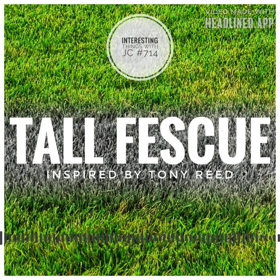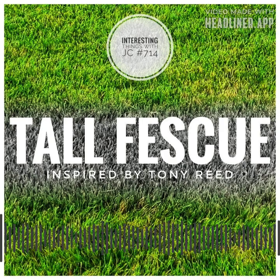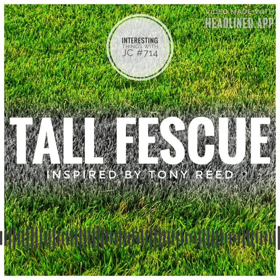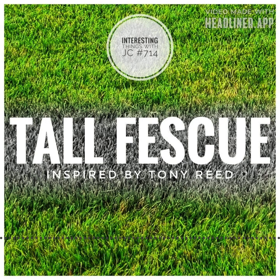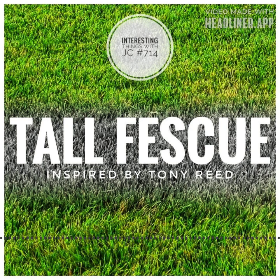The strength of hard fescue shines forward as well. It surpasses its fescue brethren in drought resistance, shade tolerance, and disease immunity. In the northern regions and higher elevations, these clumping mounds of grass thrive where anything else will struggle.